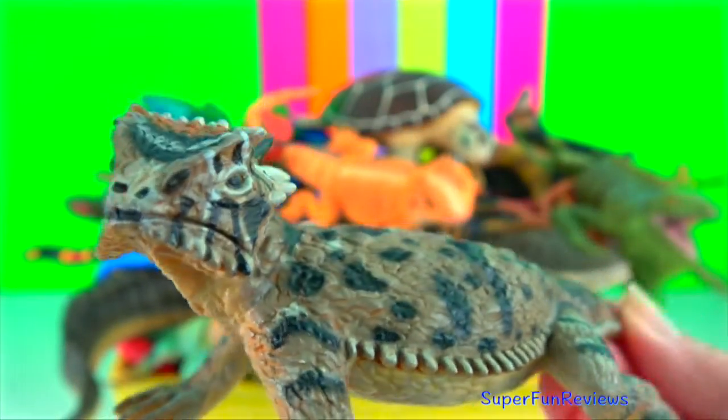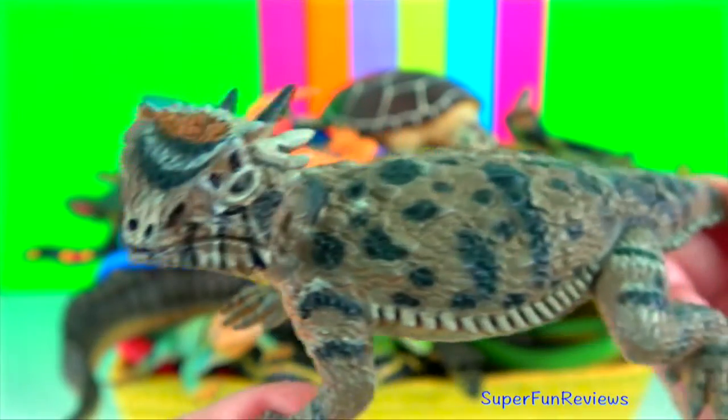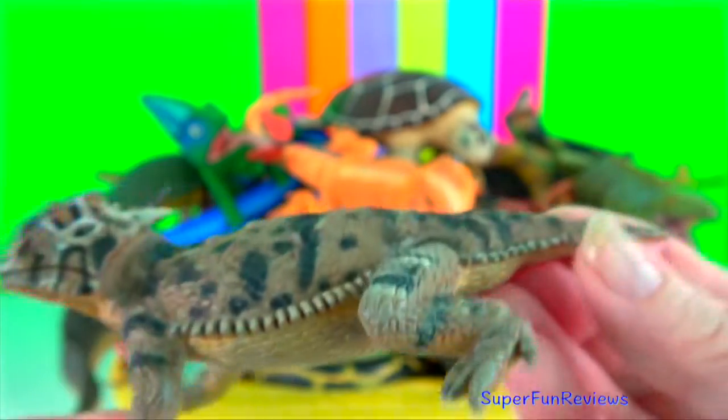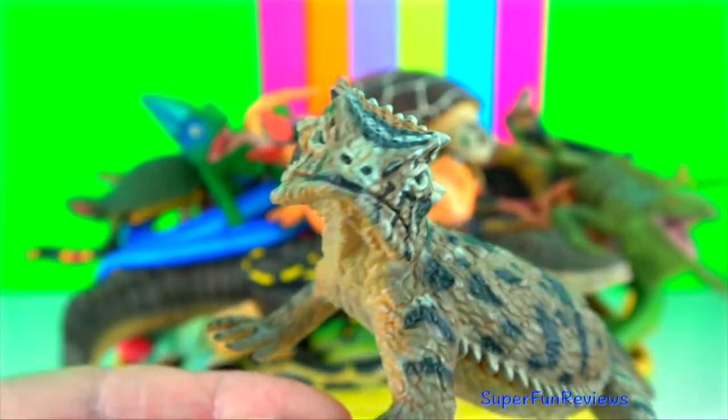Horned lizard. When it feels threatened by a predator, its final defence response is to shoot blood from the flooded sinuses and out its eye sockets.